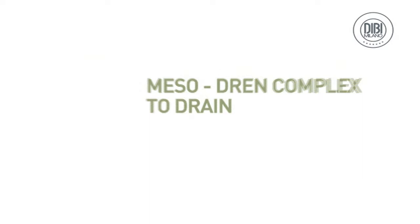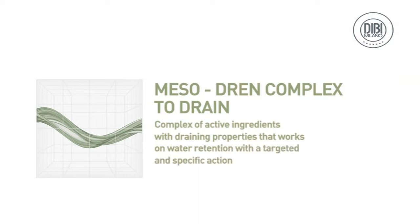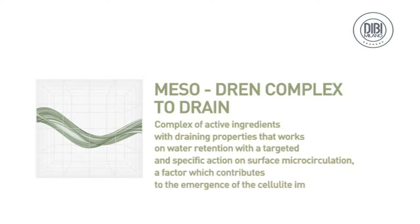Meso-drain complex — to drain. A complex of active ingredients with draining properties that works on water retention with a targeted and specific action on surface microcirculation, a factor which contributes to the emergence of the cellulite imperfection.